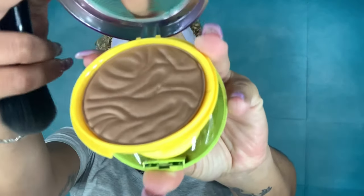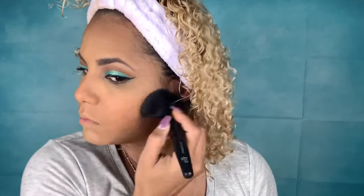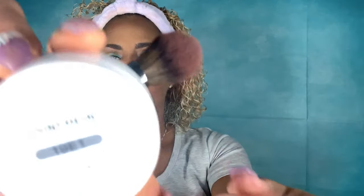To bronze my face I'm using the Butter Bronzer by Physicians Formula in the shade Endless Summer — it gives me a nice bronzed look and I absolutely love it; it smells delicious. For blush I'm using the ColourPop Super Shock Cheek in the shade Count On Me. I'm absolutely in love with this blush because it's super easy to use and blend, and I love how it looks on my skin.